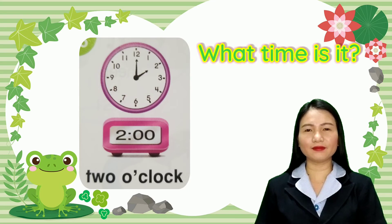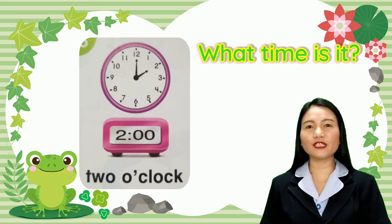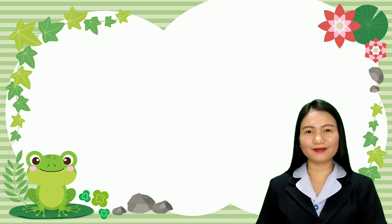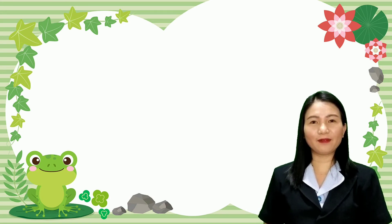How about this one? What time is it? The short hand is pointing to number two and the long hand is pointing to number 12, so when you read it, it's two o'clock.